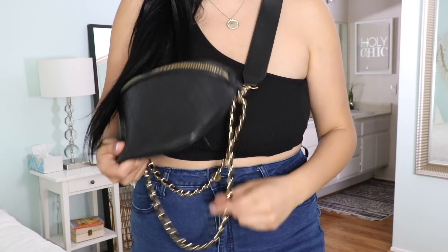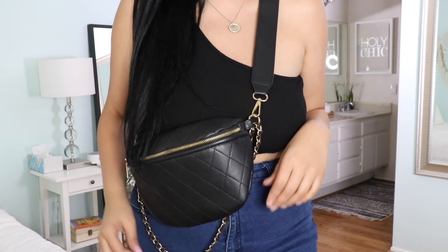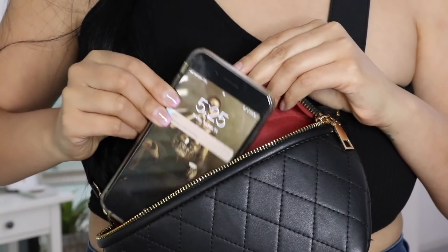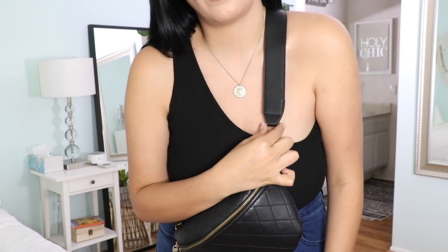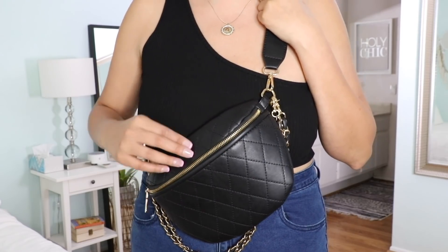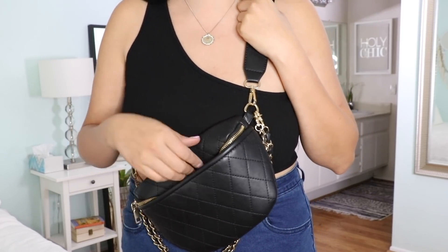Next up is this fanny pack-style purse — it's more of a crossbody that looks like a fanny pack. You can adjust the strap, which is pretty wide so it's not digging into your shoulders. It comes with Chanel-inspired chains for extra detail, which I thought was really cute. Look how much more dressed up my outfit is! The chains are adjustable or you can take them off. There's so much space in here and it's nice to use your hands while shopping. It's only $18.99 and also available in nude and red.